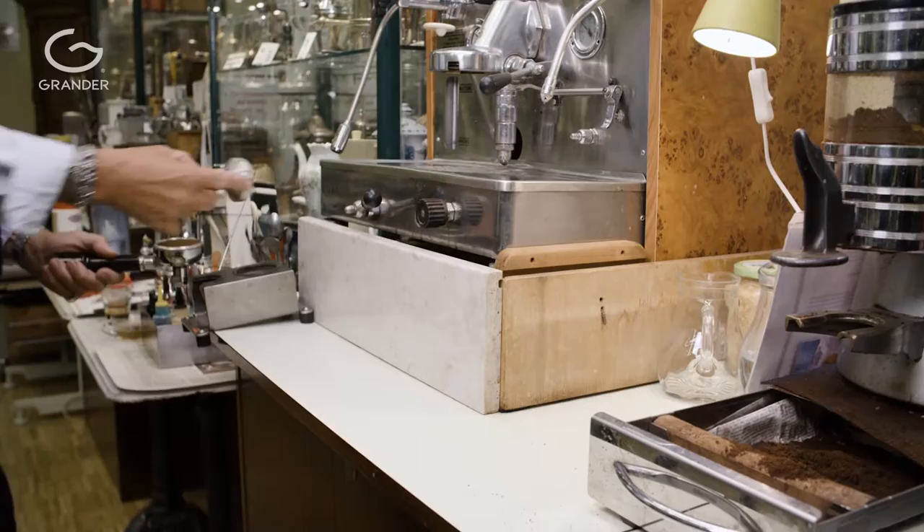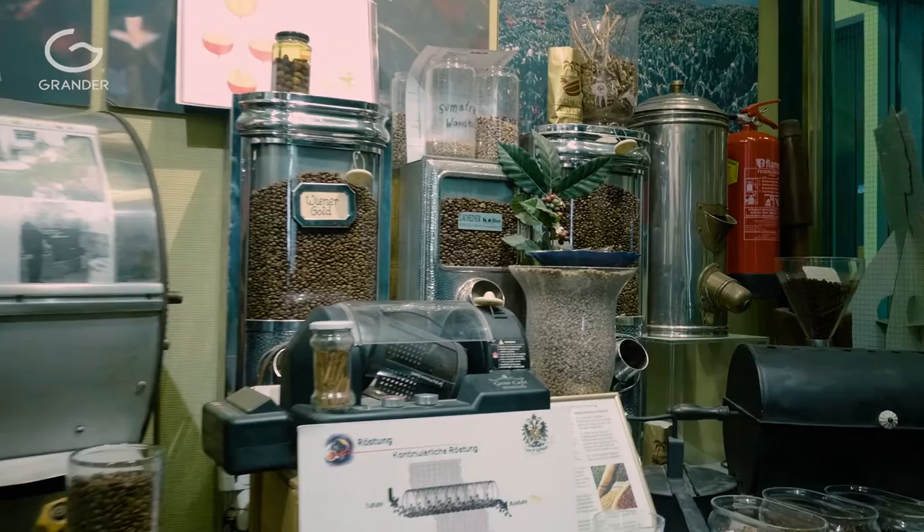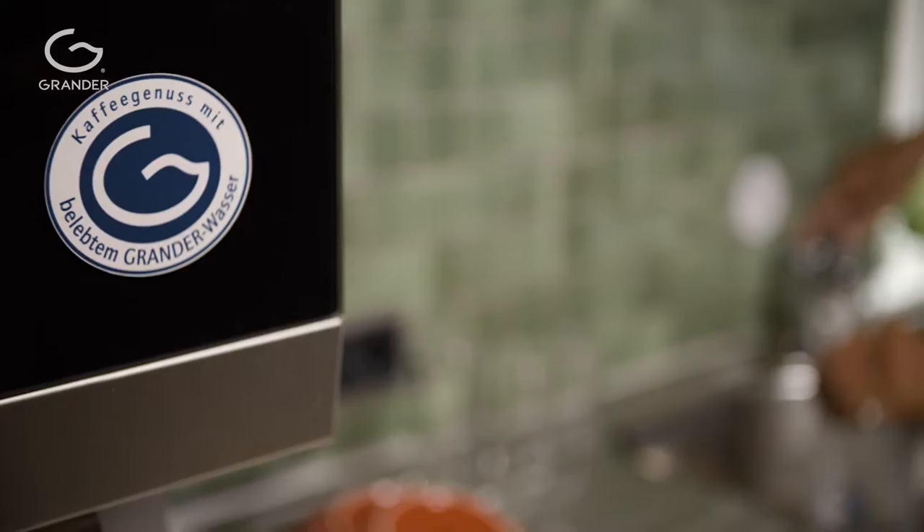Our curator of the coffee museum claimed that his coffee tastes significantly better with Grander water. Coffee has around 1300 ingredients and 800 aroma components, where these 2% are secondary, but the most important are the 98% of the water being used. This means that you taste a coffee somewhere, then you go to another location and you will already experience a different taste. And this is how I became familiar with Grander water, through the coffee museum.